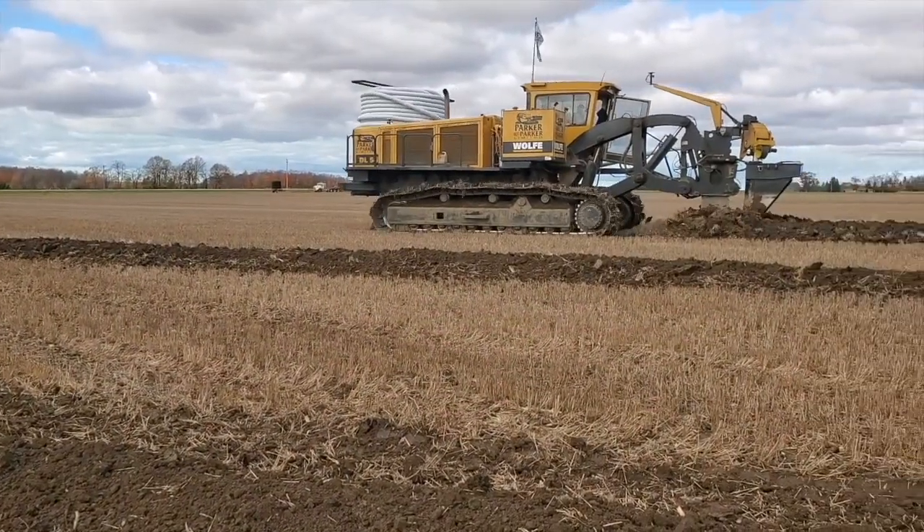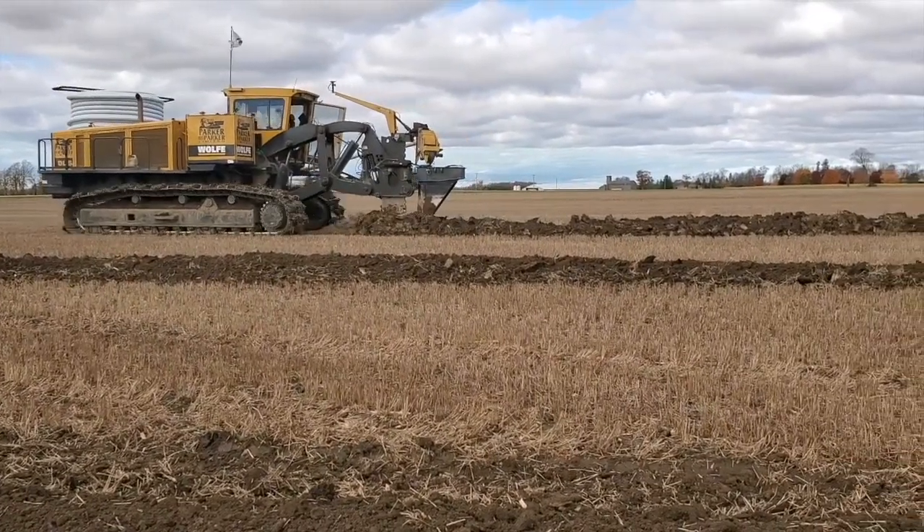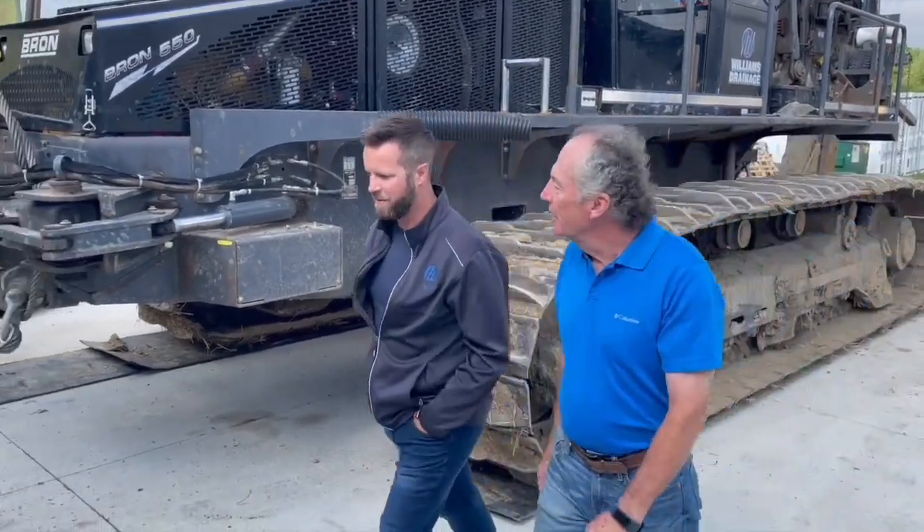Over the months ahead, we're going to be talking to a host of guests who are going to tackle a range of drainage topics — from how farmers can maintain their drainage systems, to how drainage impacts the environment. There's a lot of ground to cover. On this episode, we're joined by drainage contractor Matt Williams and agronomist Peter Johnson. They'll define drainage, how it works, and why it's so important for agriculture.